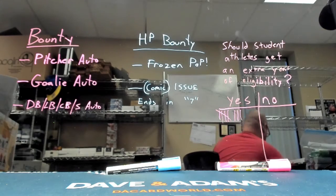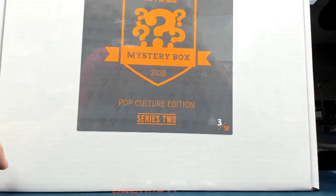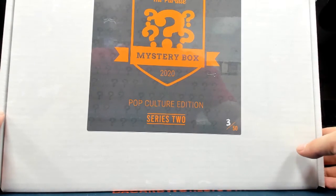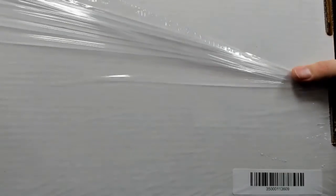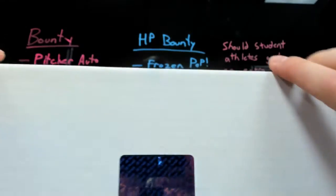Alright, same break, different box. This one is going to be the Pop Culture Edition. He did mention these ones have a lot of items in them — this one held a pretty good mix and a lot of really good hits.